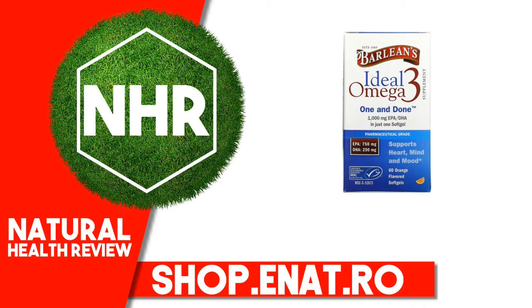Purity and Sustainability. Ideal Super-Concentrated Formulation delivers a proven, super-concentrated 1,060mg Omega-3 in a single softgel.